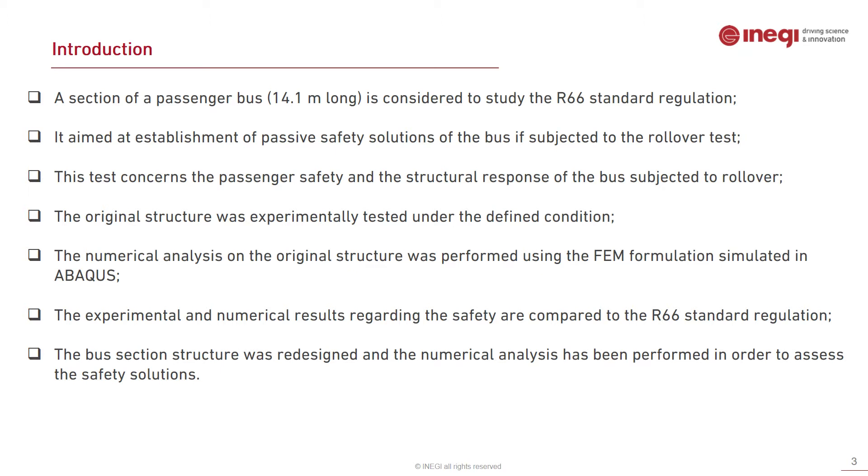In this study, a section of a passenger bus which is 14.1 meters long is considered to study the R66 standard regulation. The study aimed at establishing the passive safety solutions of the bus when subjected to a rollover test. This test mainly concerns passenger safety and the structural response of the bus under rollover conditions. The original structure was experimentally tested and numerically analyzed by finite element formulation simulated in Abaqus.